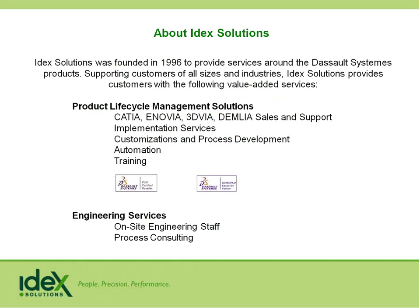We're also an engineering services provider — we do on-site engineering as well as process consulting for many different customers throughout the United States. With that, I'm going to introduce Greg Albrechtson from Dassault Systems, who is the FEA specialist for the CATIA product offering.